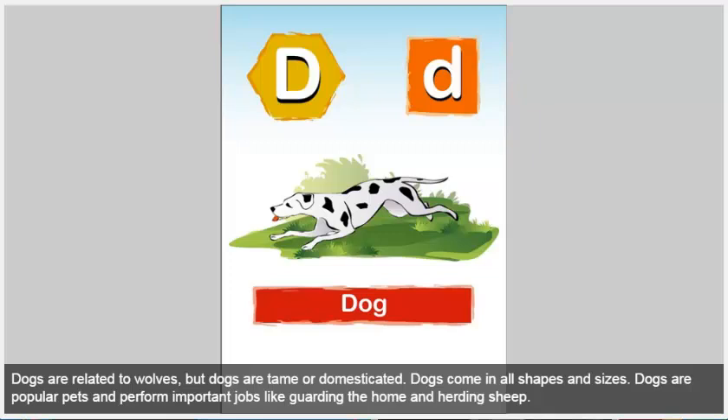Dog. Dogs are related to wolves, but dogs are tame or domesticated. Dogs come in all shapes and sizes. Dogs are popular pets and perform important jobs like guarding the home and herding sheep.